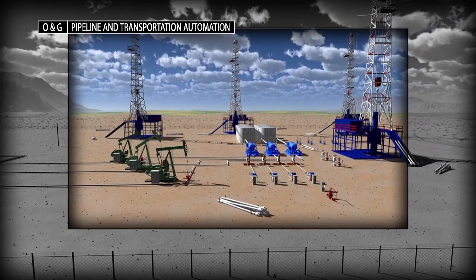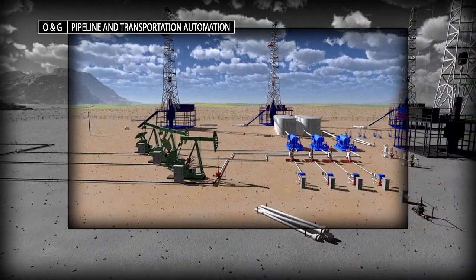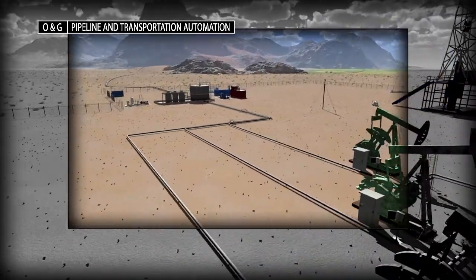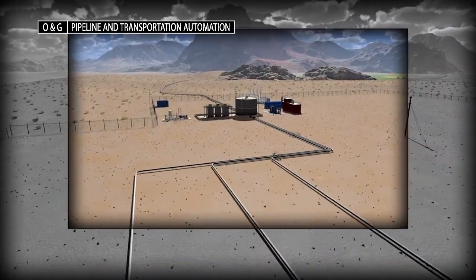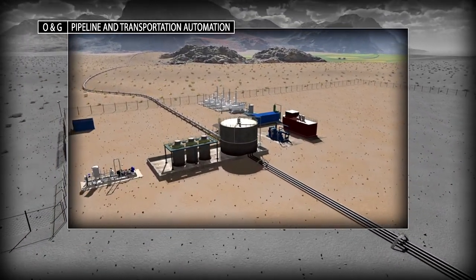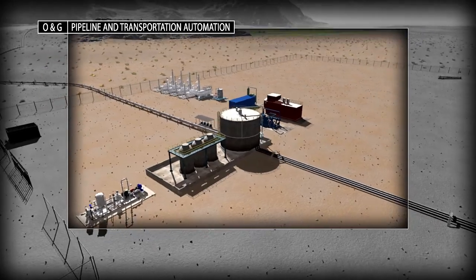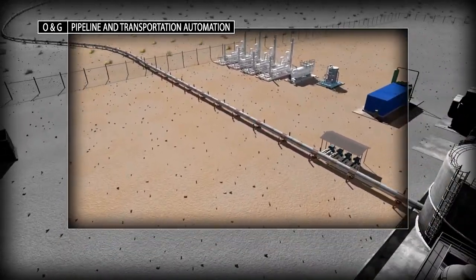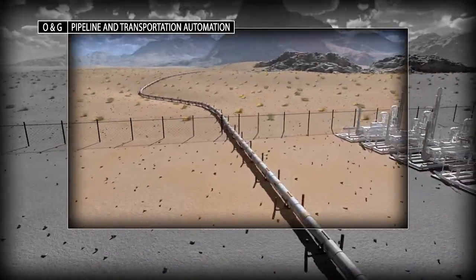Oil and gas producers need flexible, agile solutions to transport crude oil from the wellhead to the refinery. Pipelines are the foundation of the liquid energy supply. The ability to keep product flowing safely 24/7 is critical.